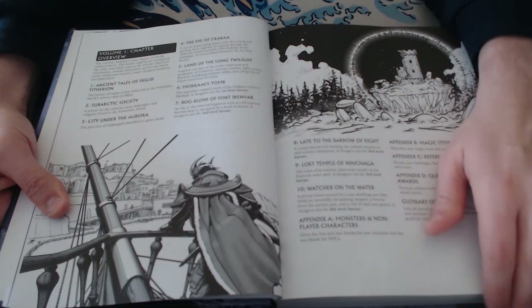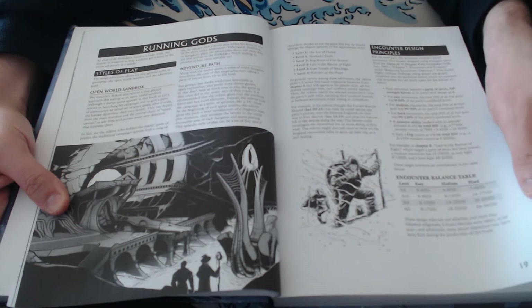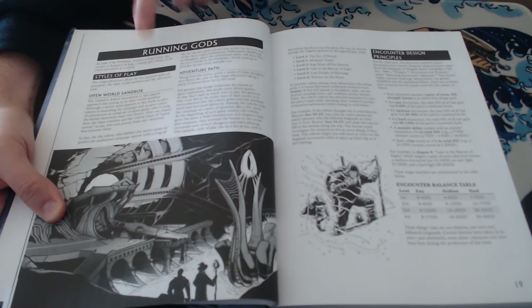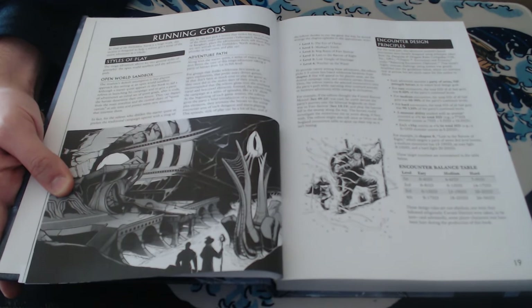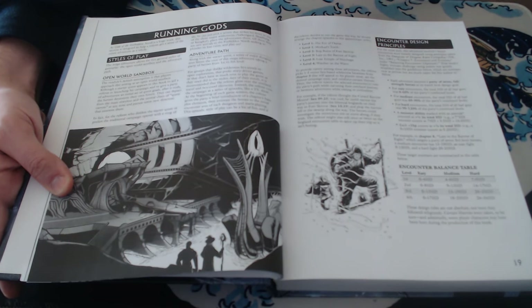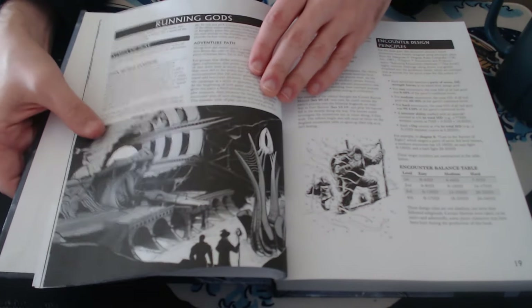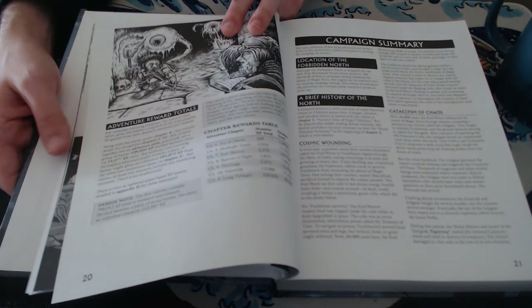So that's Volume 1 and the overview of what's in it. Running Gods of the Forbidden North — the style of play is an open-world sandbox. You could also play it as an adventure path, with connections to the various dungeons. You could play it much more linearly: go here, go here, go here. He also gives advice on how to use it as a hex crawl, wilderness exploration in a sandbox, which is how the game assumes it. But he gives advice on transferring it into more of a montage travel where you follow the story. There are principles of encounter design to show you how to balance things and how he approached the question of balance.